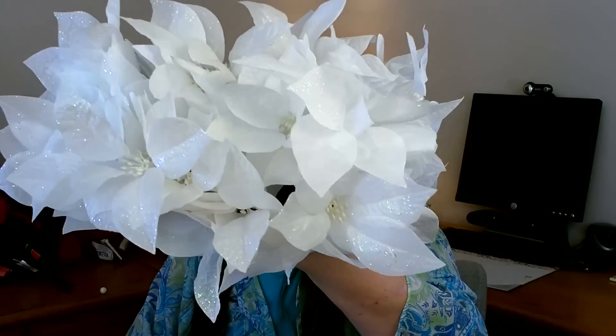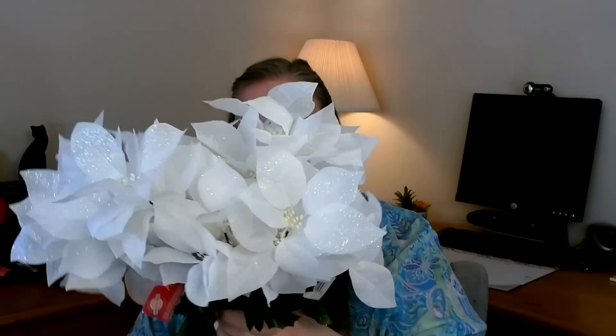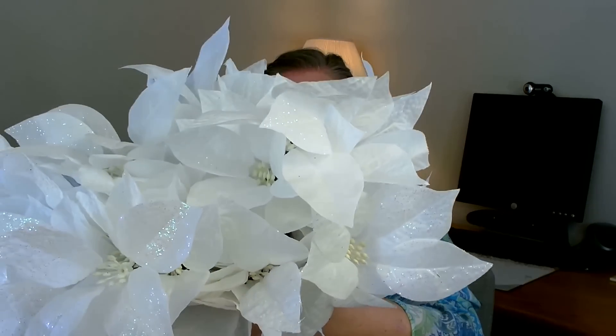I was really excited to find these — I don't remember seeing these before at the Dollar Tree — and these are white poinsettias. Look at how pretty they are! They are pristine white and have just a teeny bit of glitter. I did buy about eight stems. I like that they're pure white in the bloom with just a sprinkle of glitter. Very pretty.